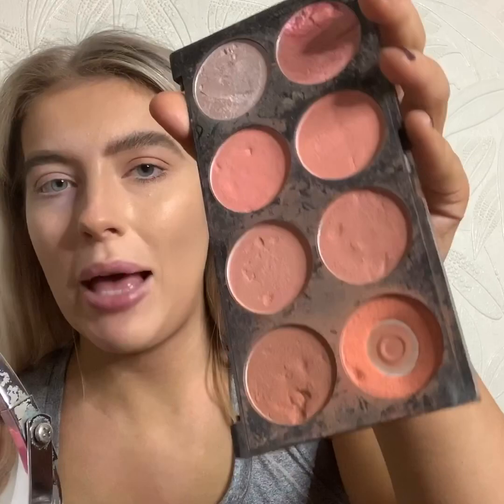Now for blusher — I'm using the Revolution Hot Spice blush palette. I take my brush and swirl it between all the shades to get a bit of each, then tap the excess and come in near the apples of the cheeks and blend. Especially going into winter months it just gives you that extra color. If you ever feel too pink, dip your brush back in bronzer and go lightly over the top — it balances it out a little bit.